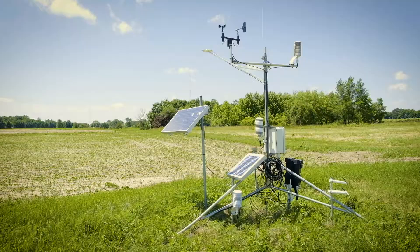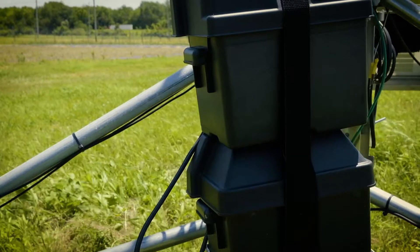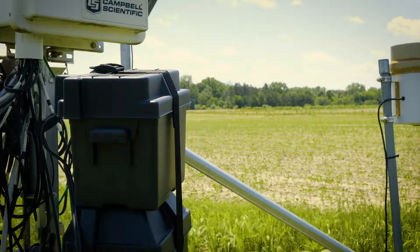EnviroWeather is a network of automated weather stations that we have set up around the state of Michigan, and a few also in Wisconsin. They collect data and periodically send it back to the university, where we can use those data to generate models or predict when insect pests or diseases are likely to occur in particular areas.